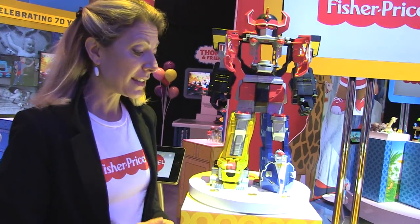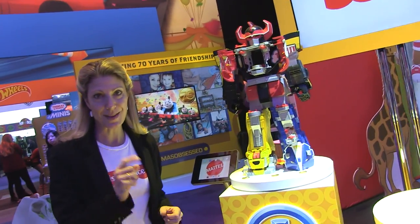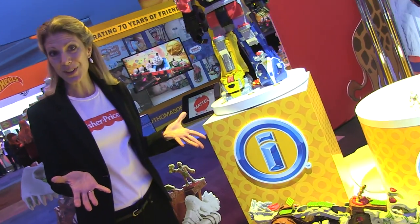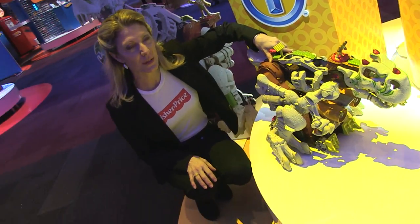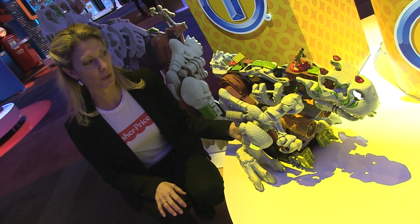Finally, that brings us to true excitement here. Dinosaurs are always our number one theme in Imaginext, and boy have we got one for you this year. There are a lot of theatrical releases in 2015 — Jurassic Park and whatnot — so we know this is going to be a hit. We are calling this the Ultra T-Rex, and I'm just going to warn you, he is cranky — he's never in a good mood.